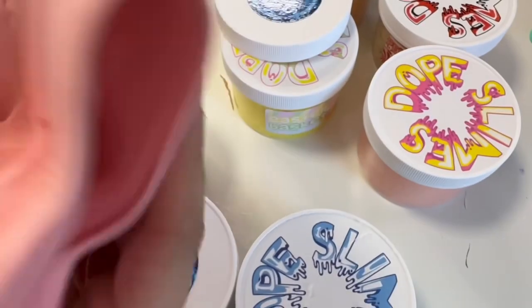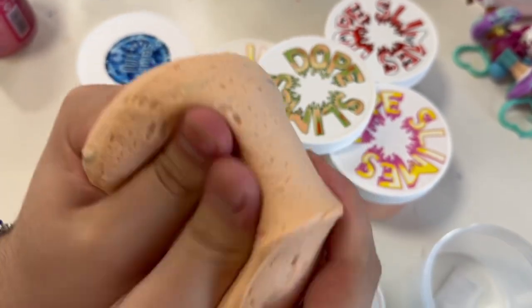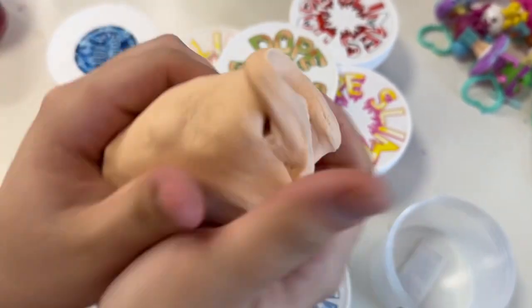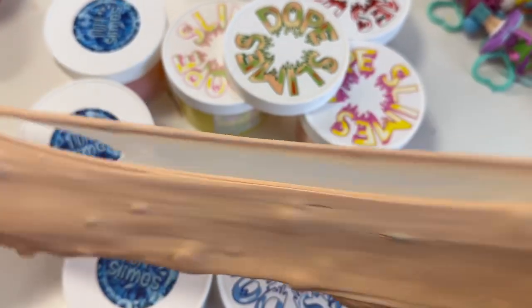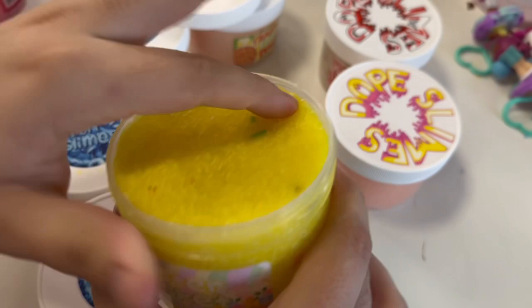Now we're on to the four new ones. This is Christmas Cookie Dough, and it's actually not scented for some reason — we don't know if it just wasn't meant to be. But it still looks really good and the texture is great, just not scented.